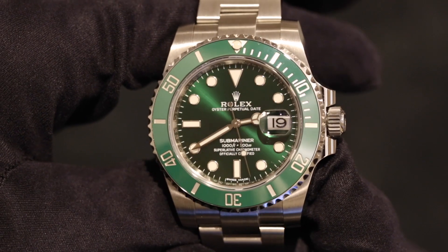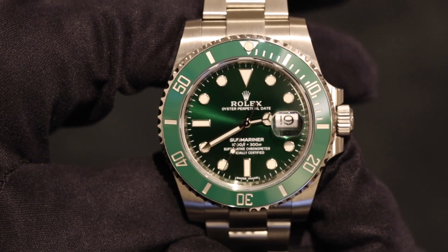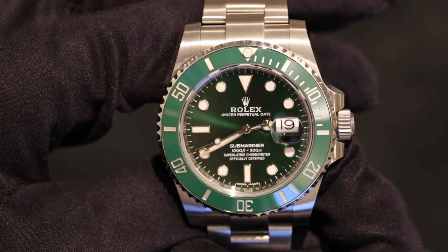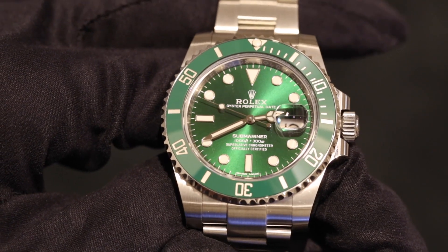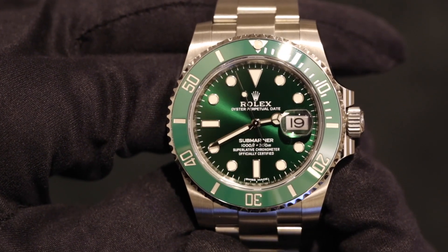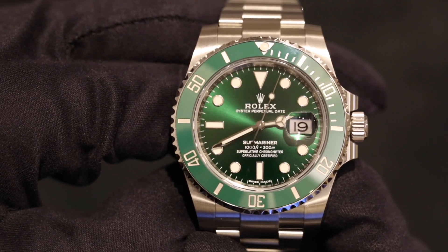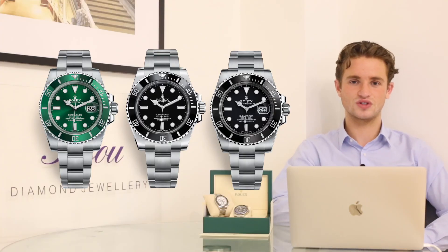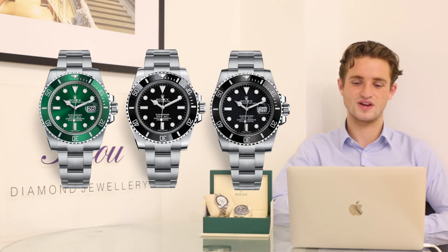Clients also love the Submariner because it's truly one of the most iconic watches in the industry and one of Rolex's most important models — it's been around for almost 70 years and I can't ever see it leaving the collection. It's a solid investment. There is debate that the Hulk may be discontinued at Baselworld 2020, which would spike prices, though there are rumors every year about discontinuations.